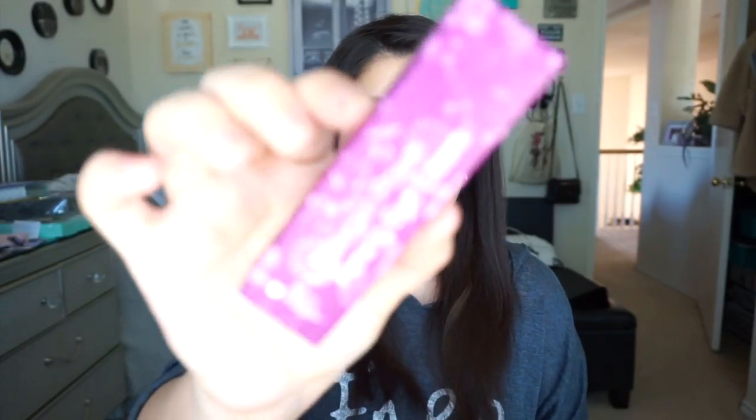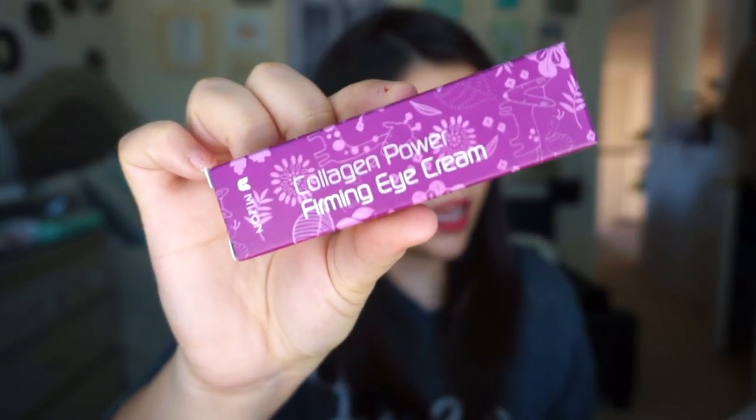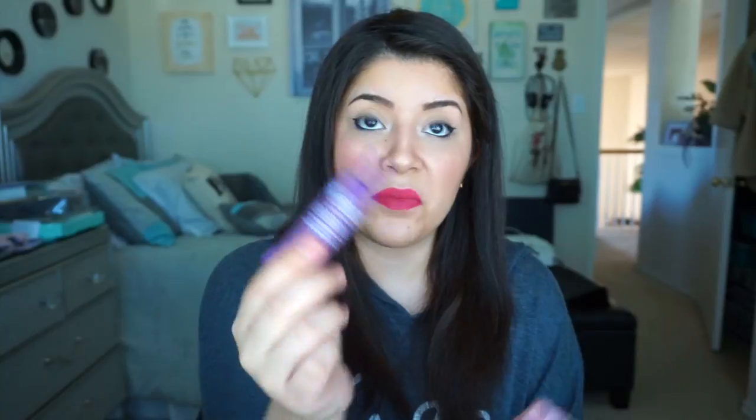Next thing in the box is a Collagen Power Firming Eye Cream. It is Mizon's Collagen Power Firming Eye Cream, a $13 value. Seriously, you're getting more than what you paid for — the box is $24. It's specially formulated to strengthen and hydrate the sensitive skin around your eyes. So I can't wait to try this out. Let me open it and see what it looks like. It's just a little tube with a squeezy bottle tip.